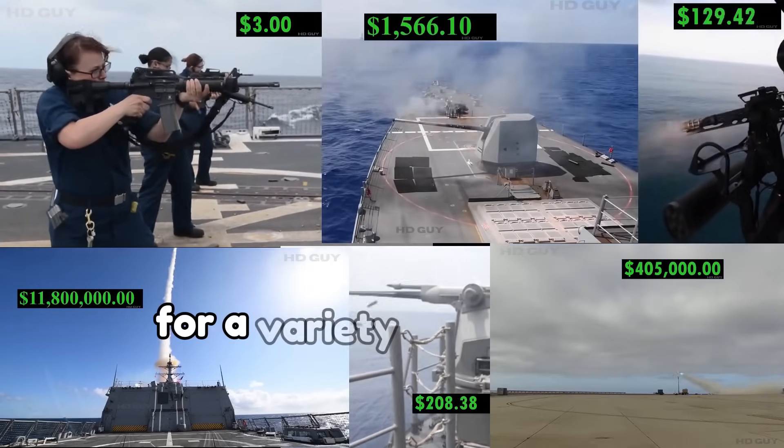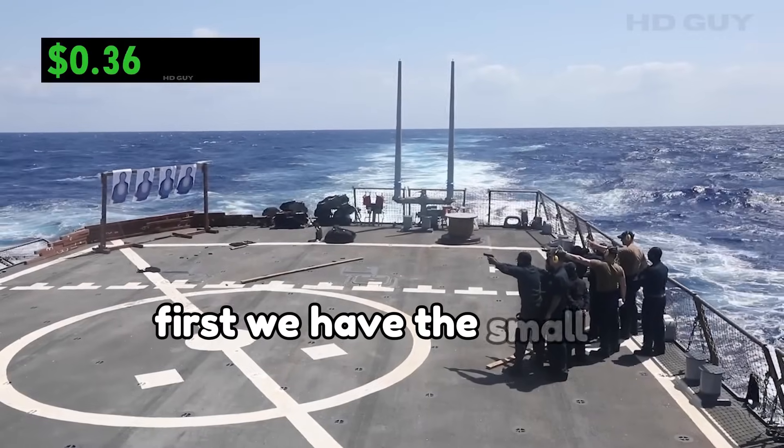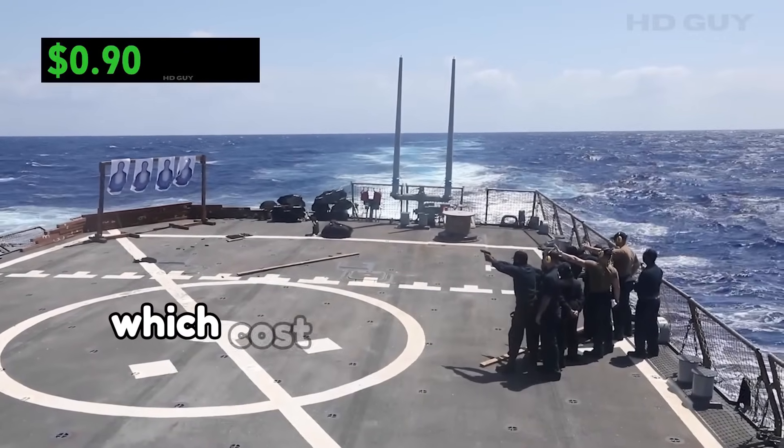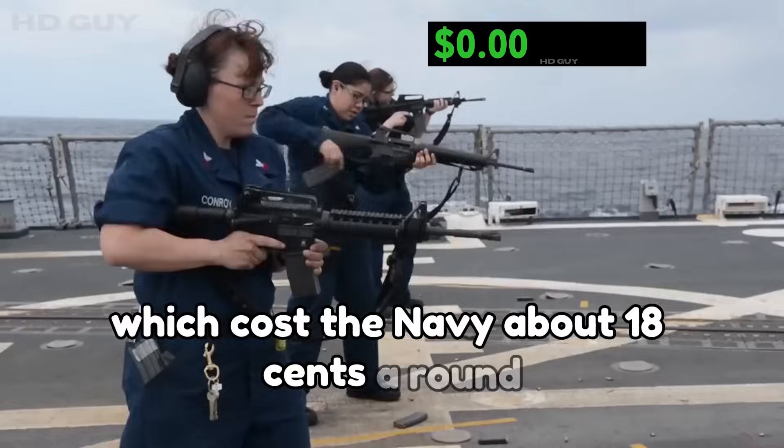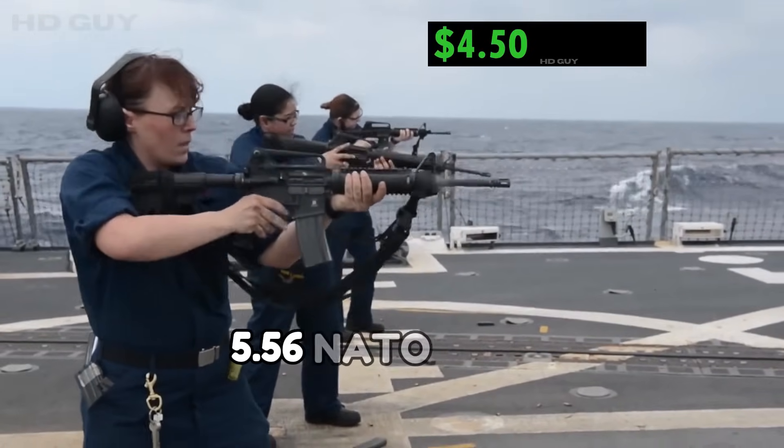Here's what the ammunition cost for a variety of U.S. Navy equipment looks like in real time. First, we have the small 9mm handgun, which costs the Navy about 18 cents a round. Next, we have the M4 at about 50 cents per each 5.56 NATO round.